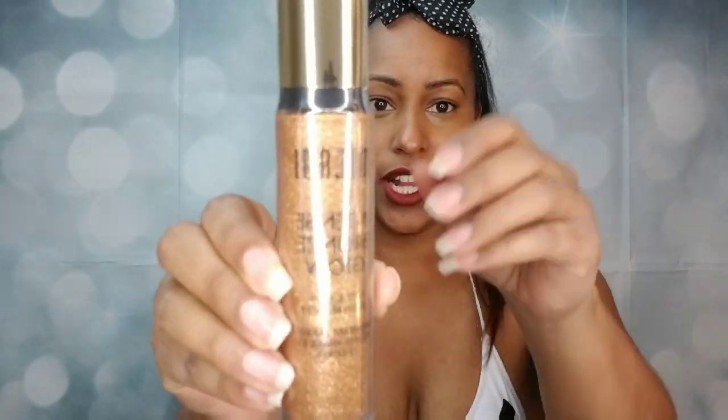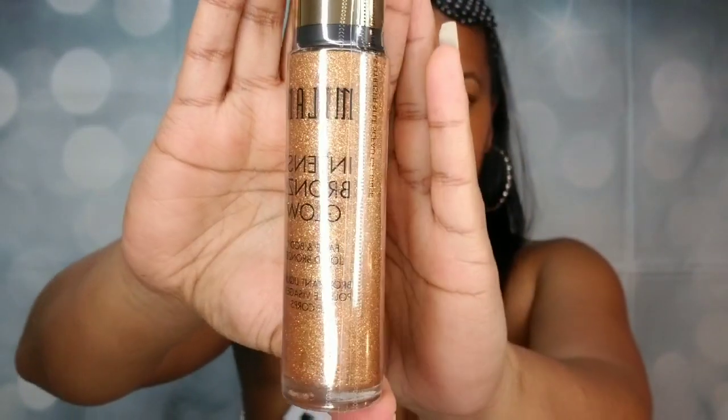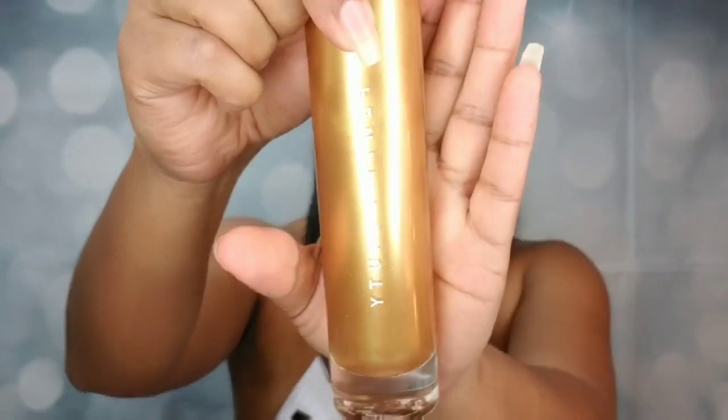Hola amores, welcome back to my channel. It is your girl Christina, tu vecina favorita que maquilla. In today's quick video, we're going to be comparing these two products: the Milani Intense Bronze Glow and the Fenty Beauty Body Lava in the color Trophy Wife.